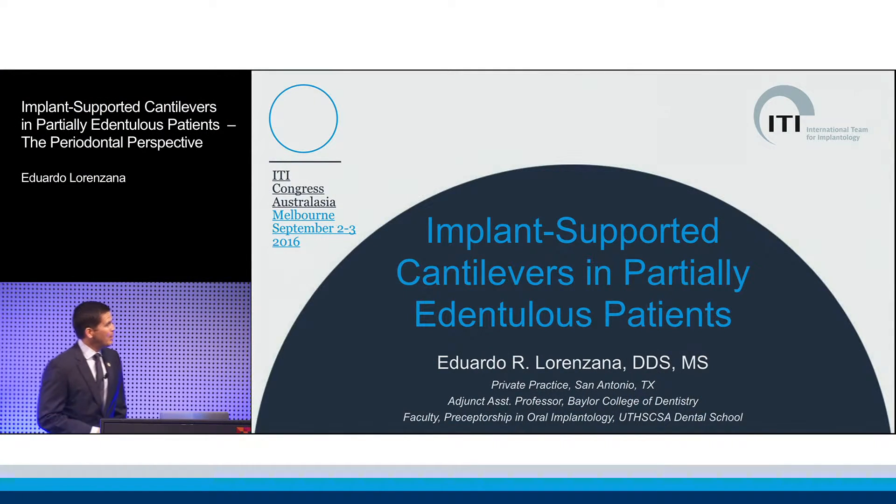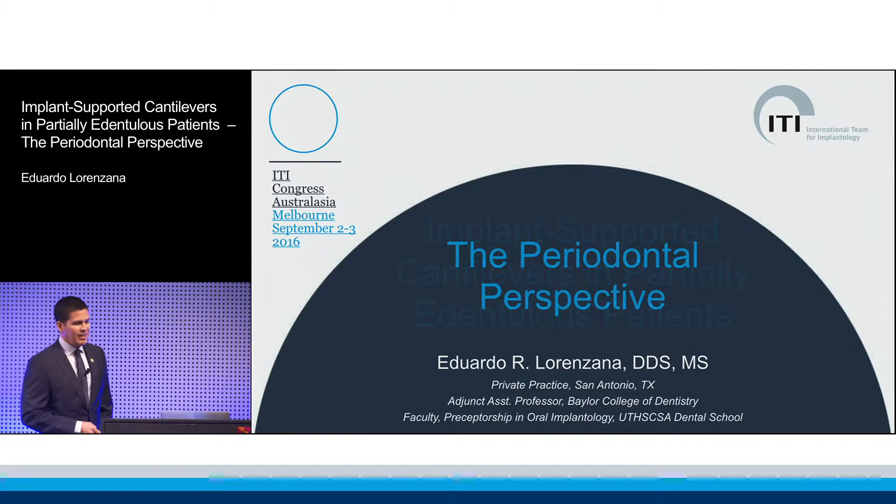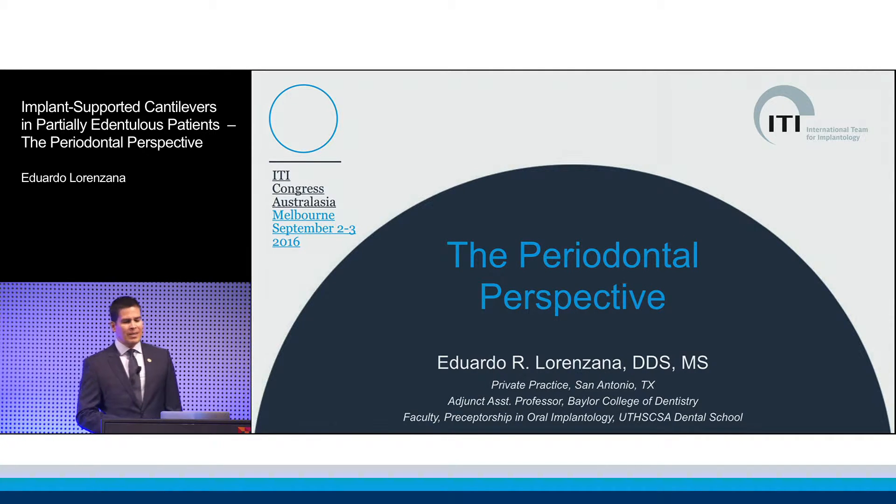It's a pleasure to be with you today. We're going to talk about implant-supported cantilevers and give you my perspective on it as a periodontist.